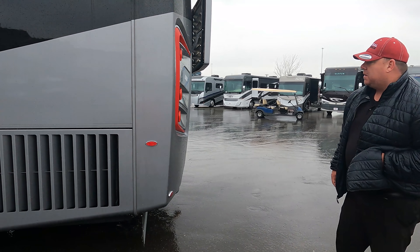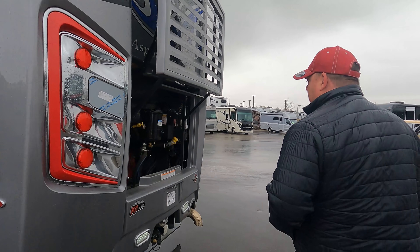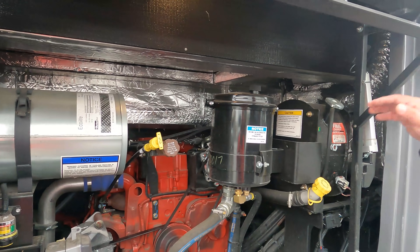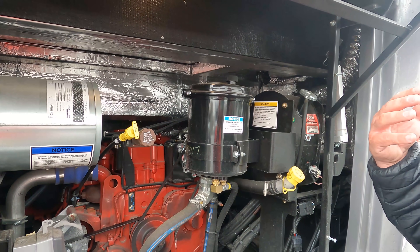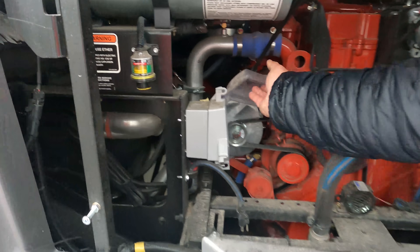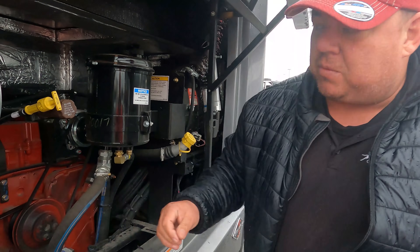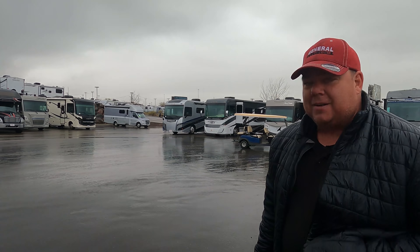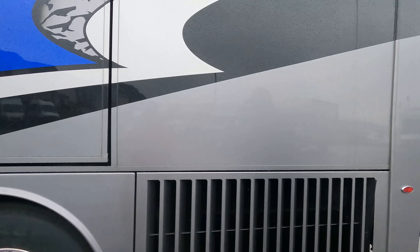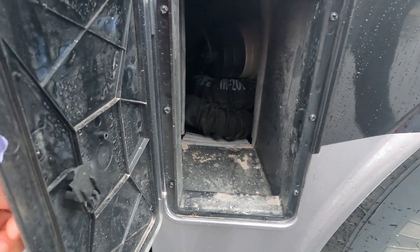The side-mount radiator opens up the back end so you can actually work on it — check your air filter, transmission fluid, oil — it's really open and accessible. There's also 110-volt power to the back, which is for a block heater. The block heater maintains engine heat in winter so it starts easily. Finishing up the outside — here's your macerator right there.